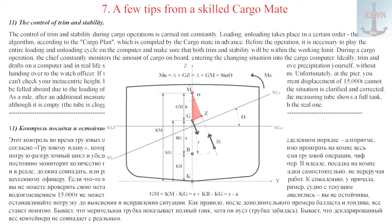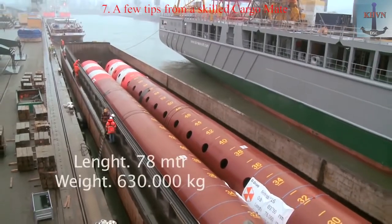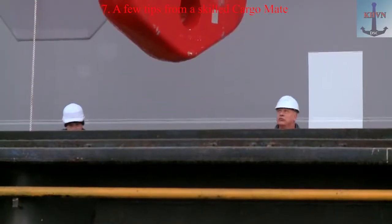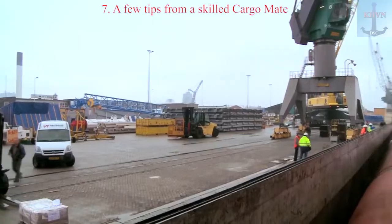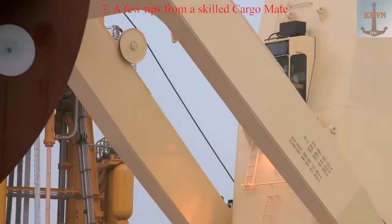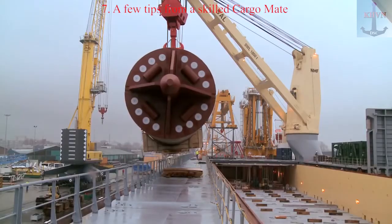Ideally, trim and drafts on the computer and in real life should match, or differ only a little — by centimeters. To do this, regularly take draft readings yourself without handing over to the watch officer. If something is wrong, look for the cause, up to stopping cargo operations. For example, a ship with a current displacement of 15,000T cannot list aboard due to the loading of one container. If it does list, you are not stable — stop loading until the situation is clarified and corrected. As a rule, after an additional measurement of ballast and fuel, everything will become clear. It happens that the measuring tube shows a full tank although it is empty because the tube is clogged. It also happens that the declared weight of a container does not match the real one.